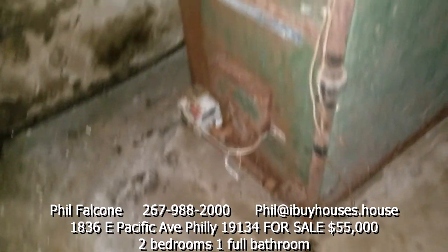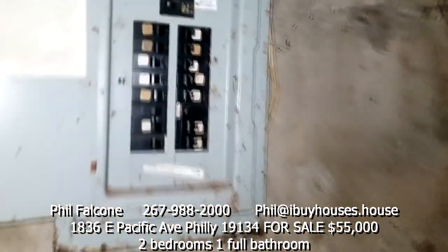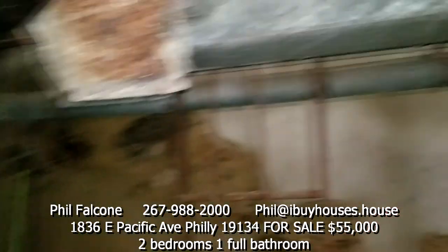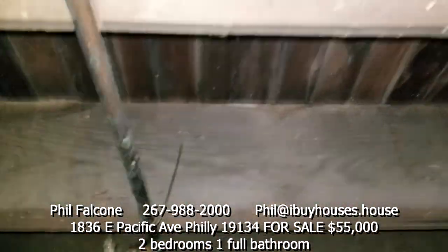Water heater - I don't have information on this. The heater is wasted. There's like a half basement. I'll show you the beams up top - they look pretty good.